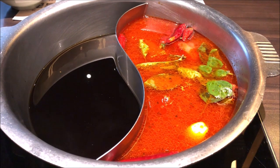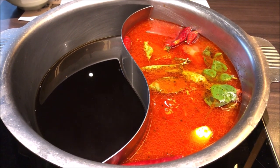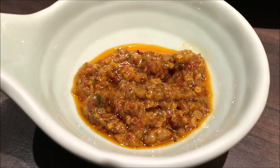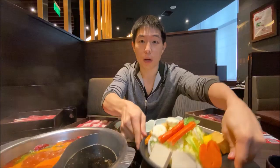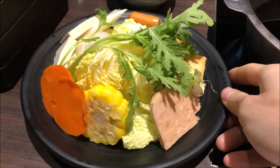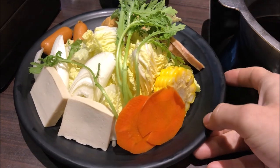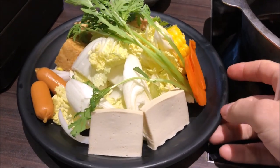Let's eat. So we have the spicy tomato soup and the sukiyaki soup base here. This is the sauce for the spicy tomato soup. We have our veggie platter, and of course all you can eat. You have corn, lunch meat, carrots, nappa and some other greens.